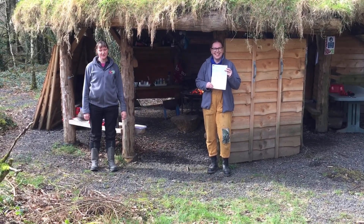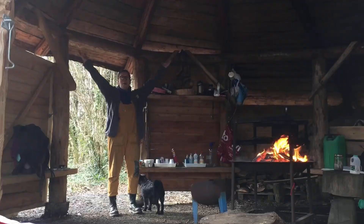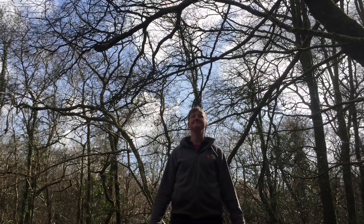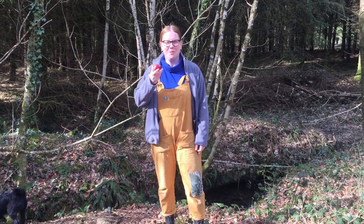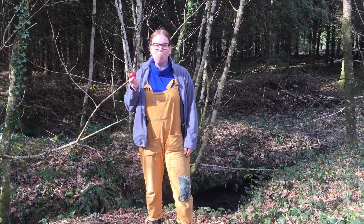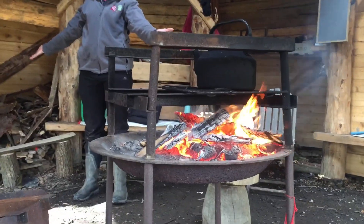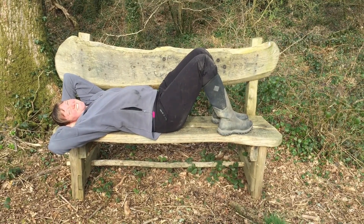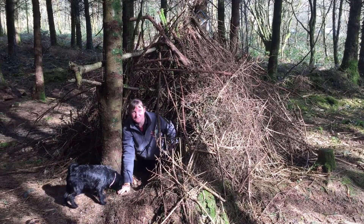Trees are really important. We use them for lots of things like building things, clean air, food for us and other animals, firewood, habitats for animals, a place to relax, a place to create, a place to play.